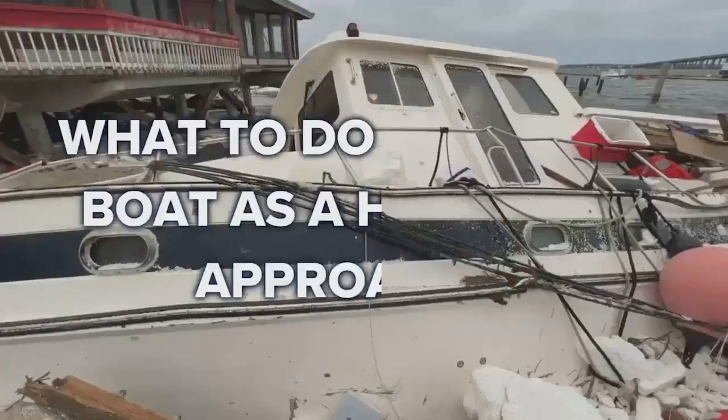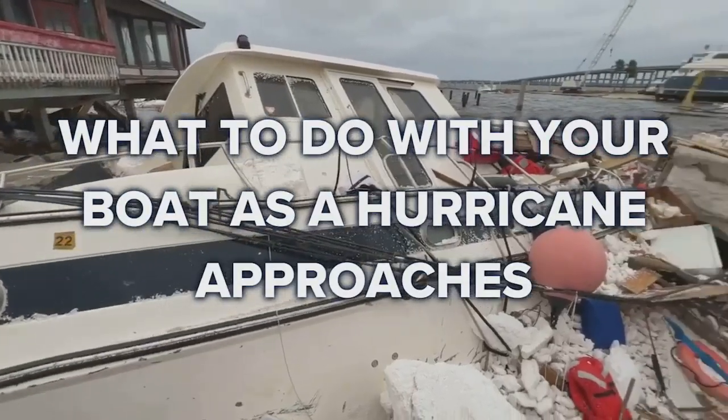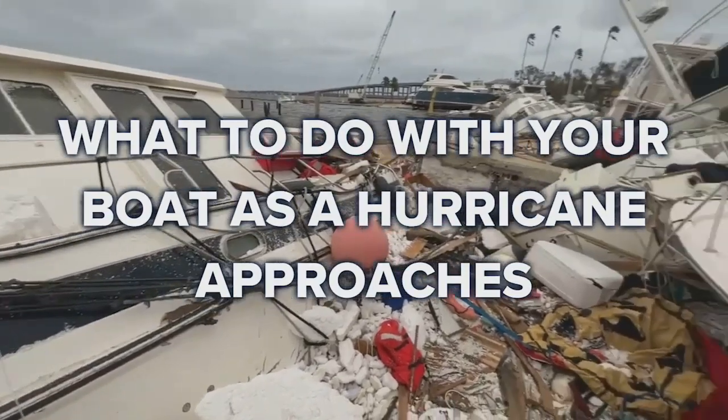I'm Brian Norcross with Hurricane HQ Minute on what to do with a boat when a hurricane is coming. It's a big challenge. In most hurricanes, boat owners can put slack in their lines to let the boat ride up and down as the storm surge comes in. But that's not always going to work, like in Hurricane Andrew.